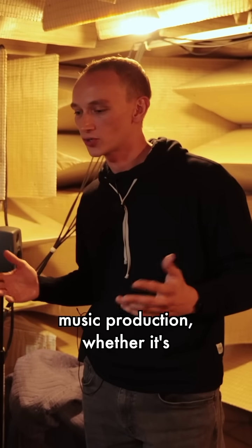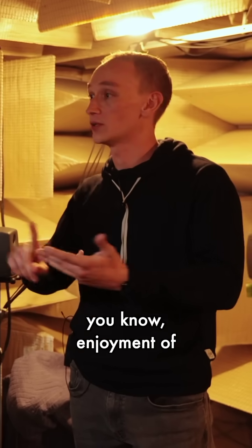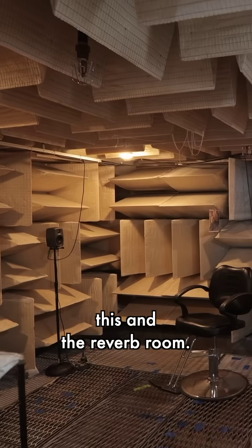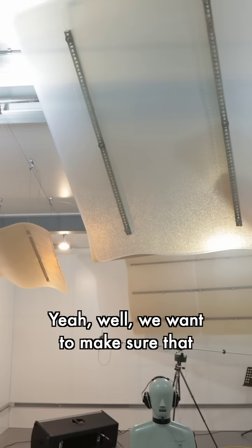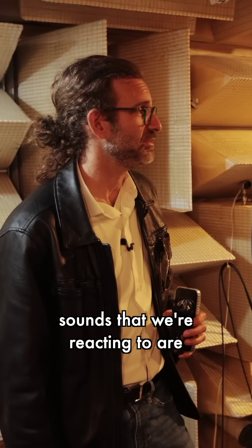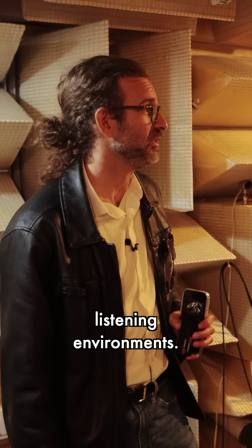The perfect room for music production, whether it's recording or mixing, or even home theater, enjoyment of music and sound, it has to be something between this and the reverb room. We want to make sure that when we're doing our mixes that the sounds that we're reacting to are similar to what someone might experience in their own listening environments.